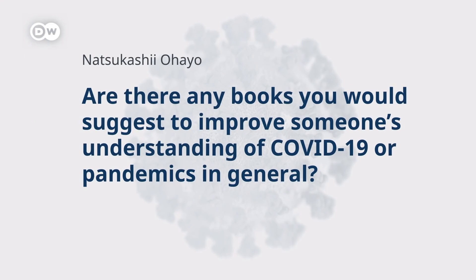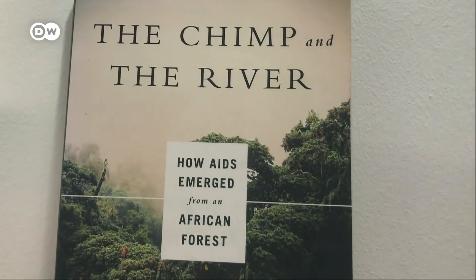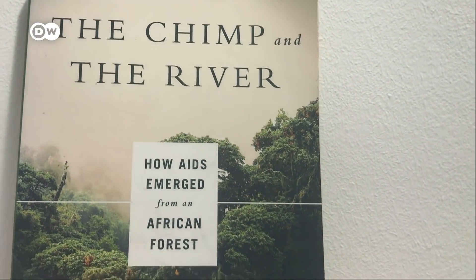Are there any books you would suggest to improve someone's understanding of COVID-19 or pandemics in general? There is indeed a book on a pandemic that I read a few years ago and learned a lot from. It's called 'The Chimp and the River: How AIDS Emerged from an African Forest' by David Quammen, a well-known American science writer. It's absolutely compelling — if you think epidemiology is a dry science, it'll change your mind. Sometimes it reads like a murder mystery. For anyone interested in deeper background on how a pandemic can arise and sweep across the planet, I can highly recommend it.